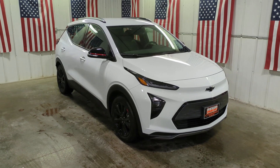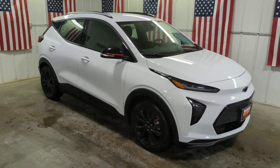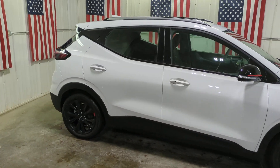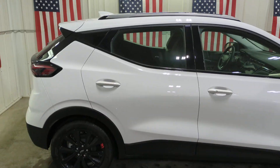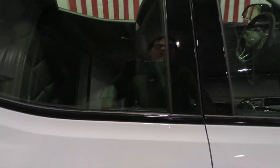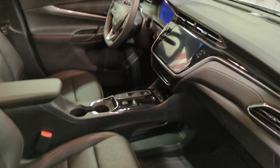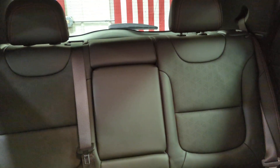Picture yourself in the 2023 Chevrolet Bolt EV — the sleek and affordable all-electric four-door hatchback with a long range, surprisingly roomy interior, active safety features, nimble handling, and smart charging technology. These are just some of the great options this vehicle comes with.